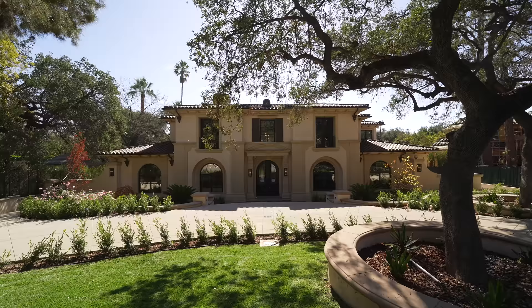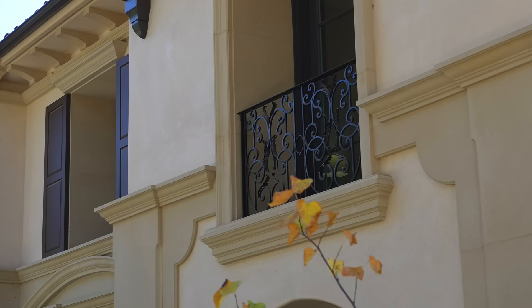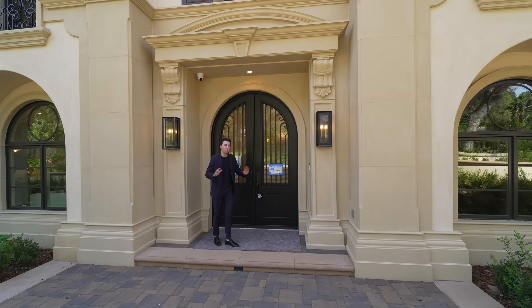Mediterranean architecture all around the property, Juliet balconies, incredible stonework. We have so much to see at this property today — so why don't we head inside?